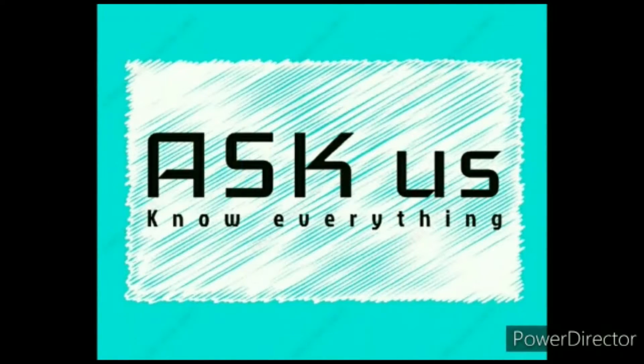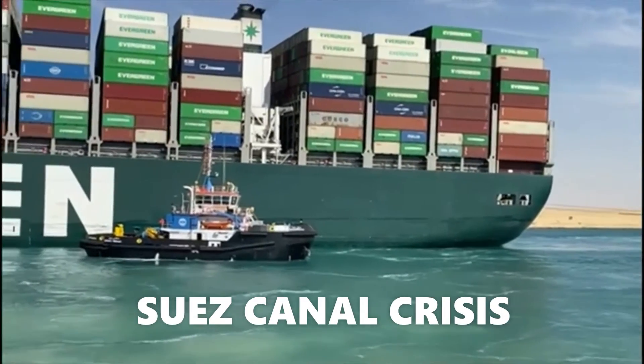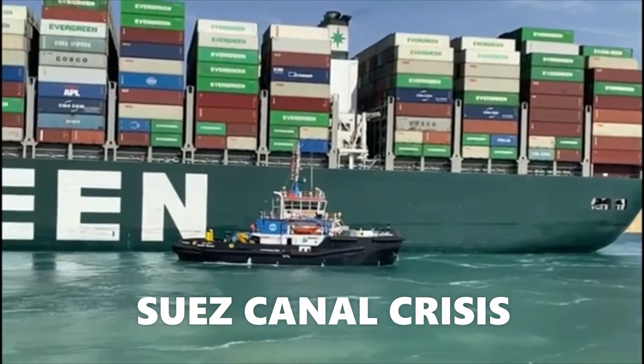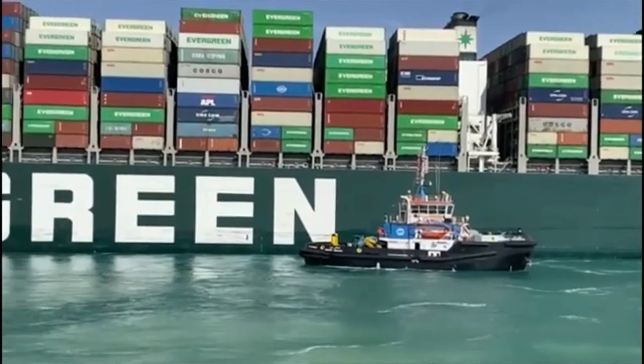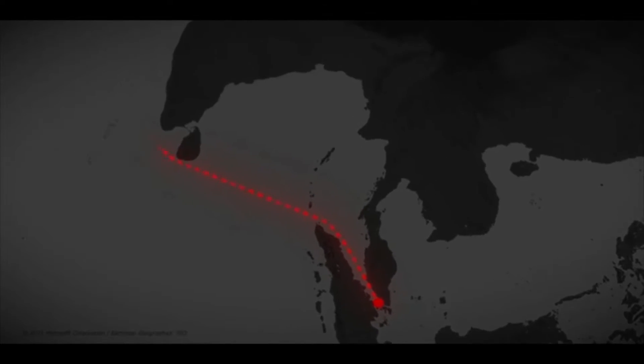Ask us. Know everything. On March 23rd, 2021, the Suez Canal, one of the world's busiest trade routes, was blocked for six days after the accidental grounding of Ever Given.